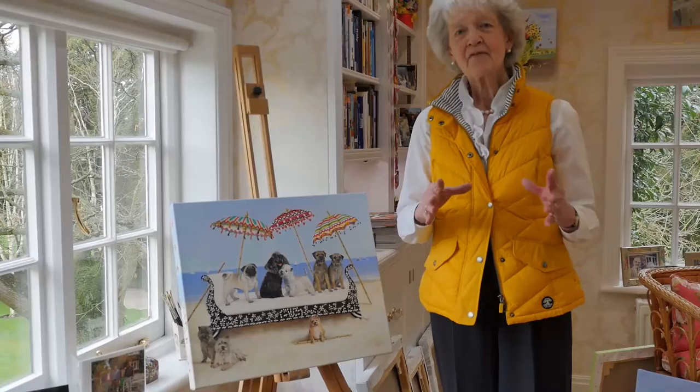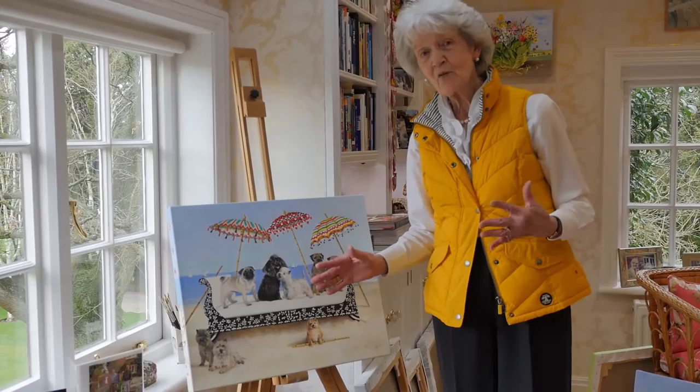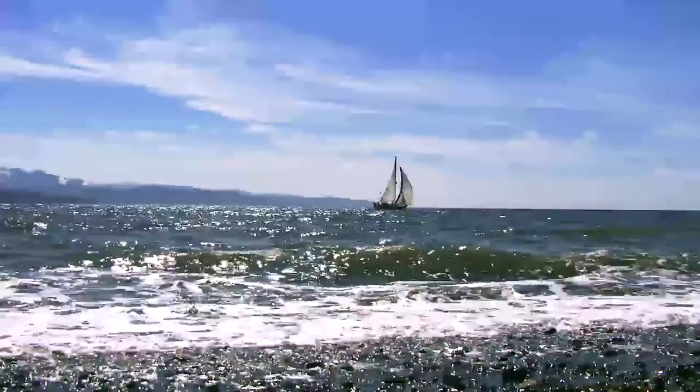I thought I have to have color, and so then I thought of the parasols. Basically the composition is black and white, but then it's got these wonderful jewel-like parasols to give the impression that they're shading these dogs who are having such a good time sitting on the bed.